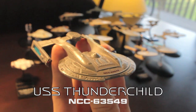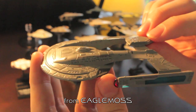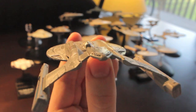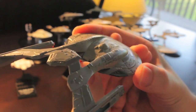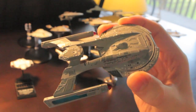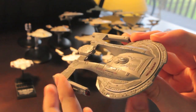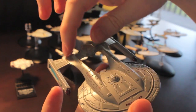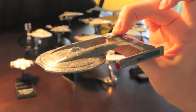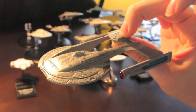A lot of Trek fans have been waiting a long time for a model of this ship — the Thunderchild from Star Trek First Contact, which also cropped up in a few Deep Space Nine and Voyager episodes. This is one of the ships you first see in the Battle of Sector 001 at the start of First Contact, where they're fighting the Borg. It's a very unusual design with a catamaran-like double hull coming off the back and an underslung deflector — and it's pretty well done by Eagle Moss.